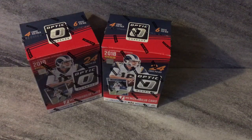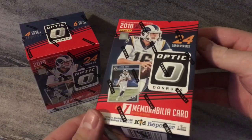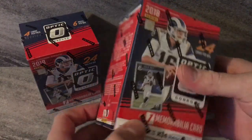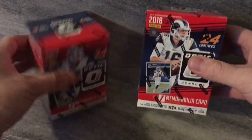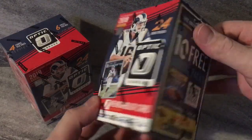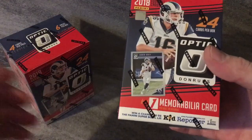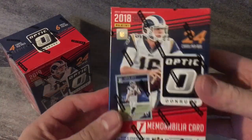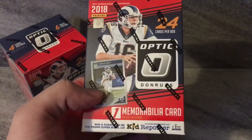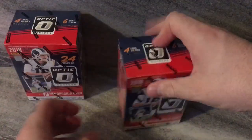What's up everybody, Big M25 coming at you live with some more Panini Optic football — 2018 action today. This is a couple of those retail blasters, the new red one with the red sides to it. This did come out on Wednesday, at least at my local Walmart. This is the one with the hit, guaranteed per box on average. The yellow ones that came out prior weren't guaranteed anything.